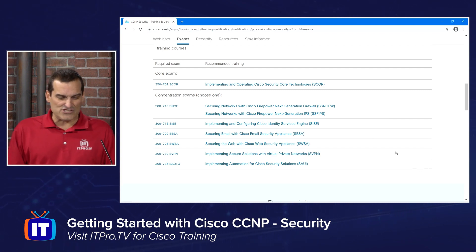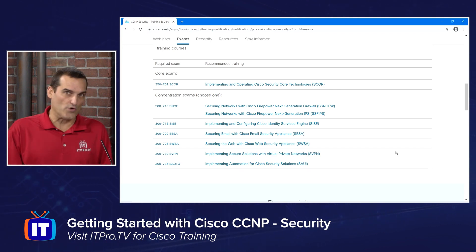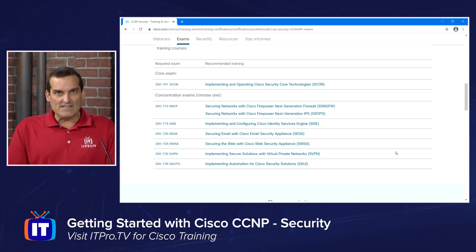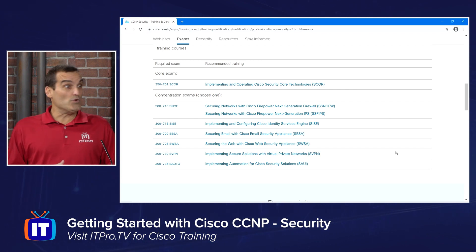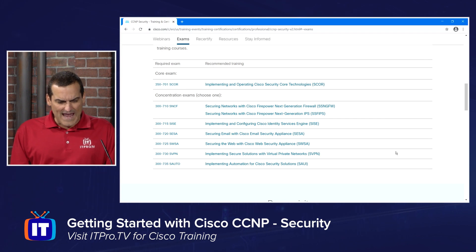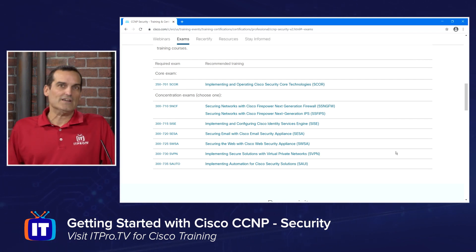There is one required core exam. You don't have to take it first, but you must take it at some point in order to achieve this certification. And it's 350-701 SCORE — which stands for Implementing and Operating Cisco Security Core Technologies. Thanks to Don Pezet here at ITProTV, I'll always think of a candy bar and get hungry when I mention that title. SCORE is your required core exam, and it is your CCIE written qualification exam for the lab if you are interested in the CCIE Security lab exam — so it's a two for one.